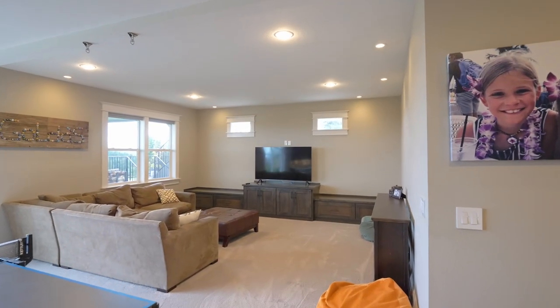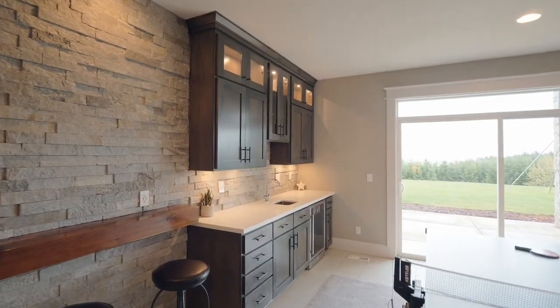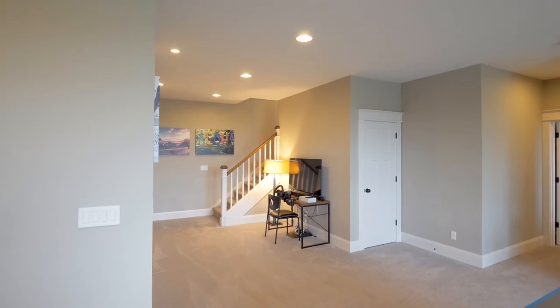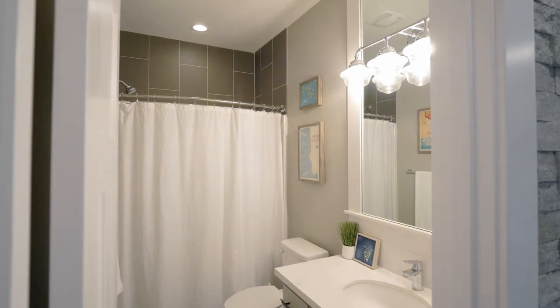Downstairs, a large bonus room is ready to be a favorite space for family and friends, complete with a handsome wet bar. You'll also find another large bedroom plus a full bath.